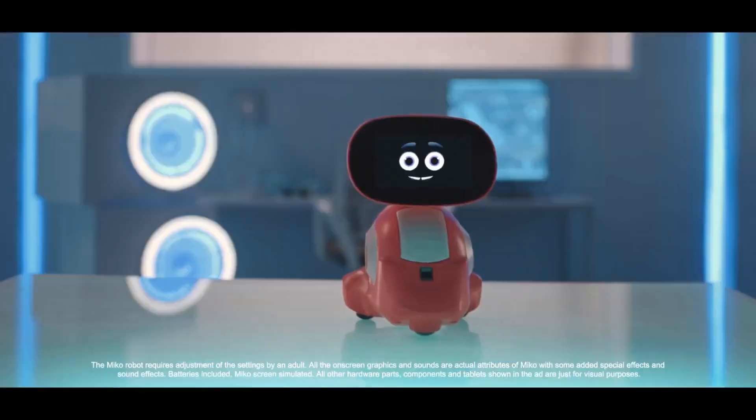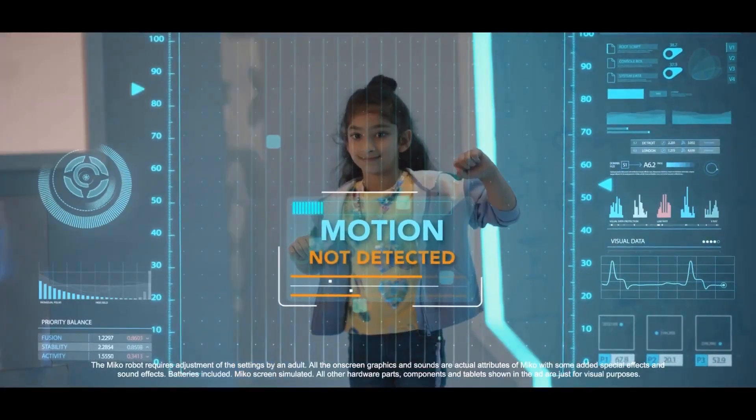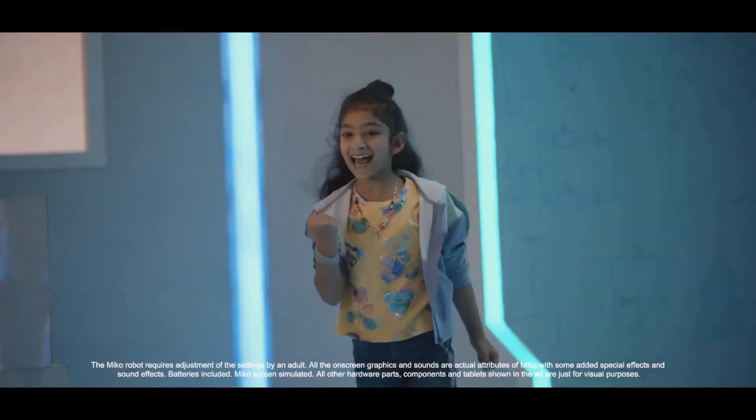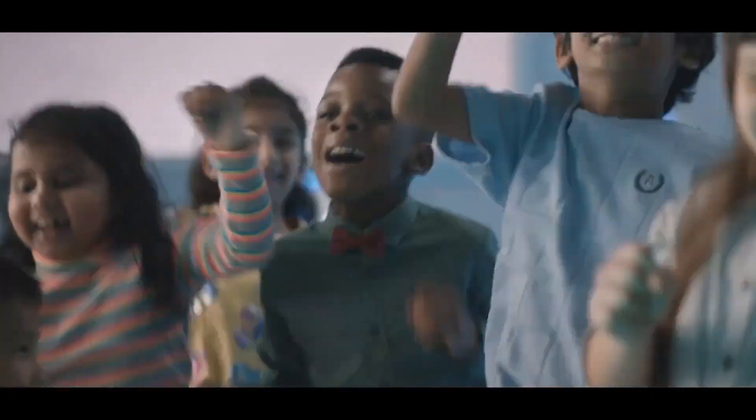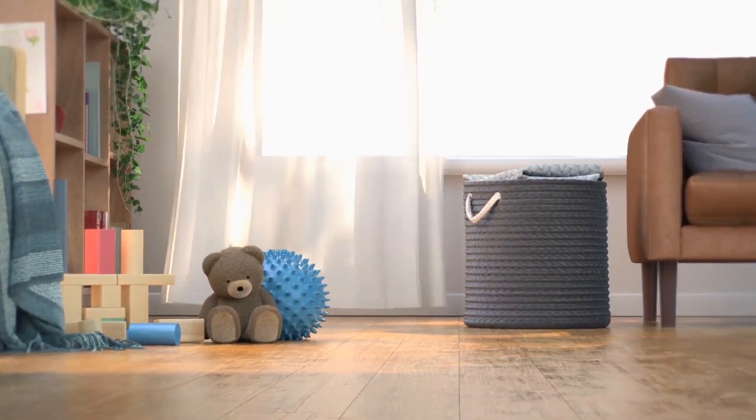The robot's performance is top-notch, with high-tech sensors that detect edges and obstacles, ensuring smooth navigation. Dual MEMS microphones provide clear audio input, enhancing the interaction experience. The battery life is impressive, lasting up to 12 hours on standby and five hours during active use.